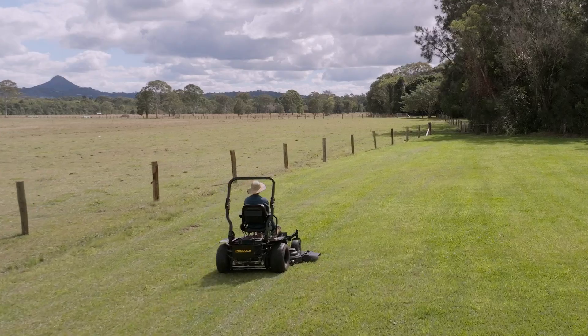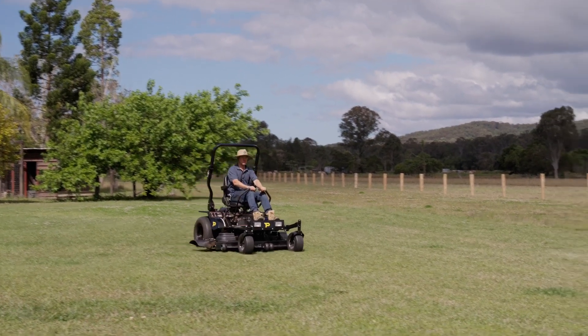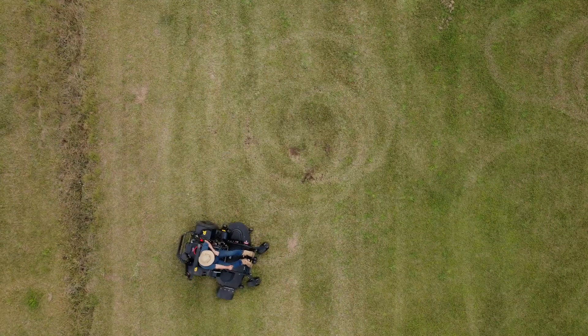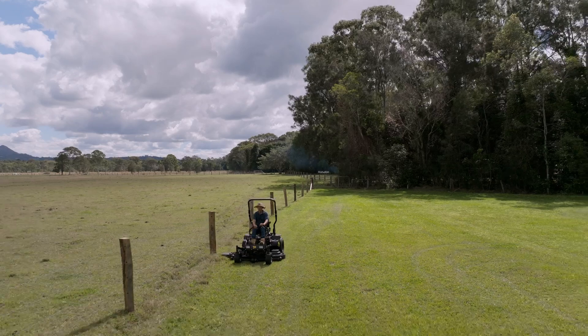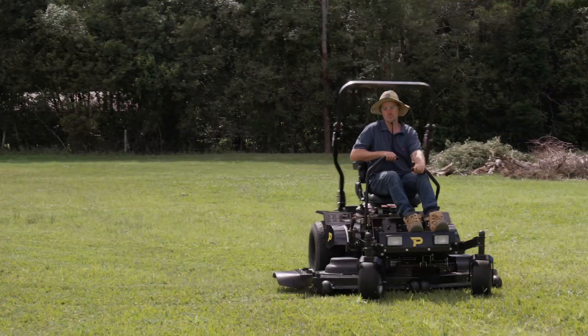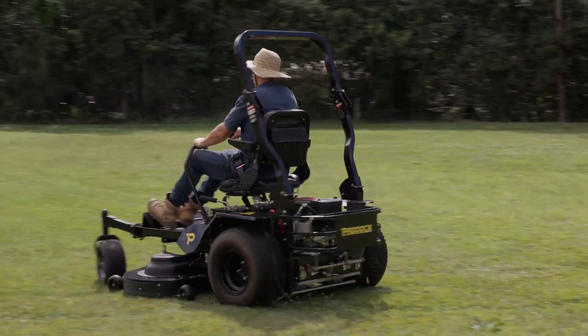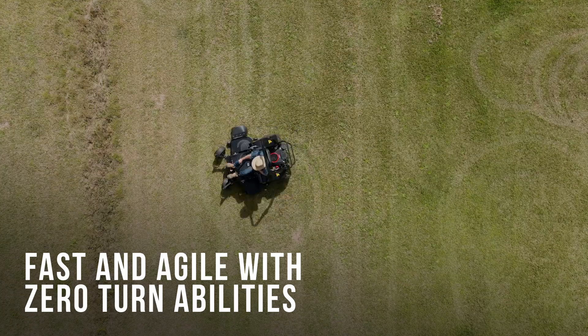Paddock zero-turn mowers offer exceptional value for money, combining heavy-duty construction with high-powered engines that deliver incredibly fast mowing speeds and improved efficiency. Zero-turn mowers are highly versatile, ideal for mowing in both large open spaces as well as tighter access areas due to their exceptional maneuverability.